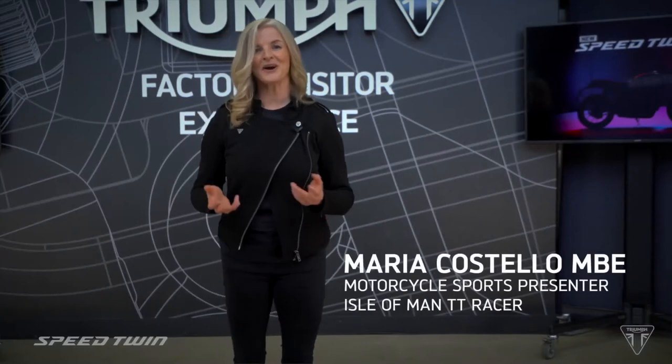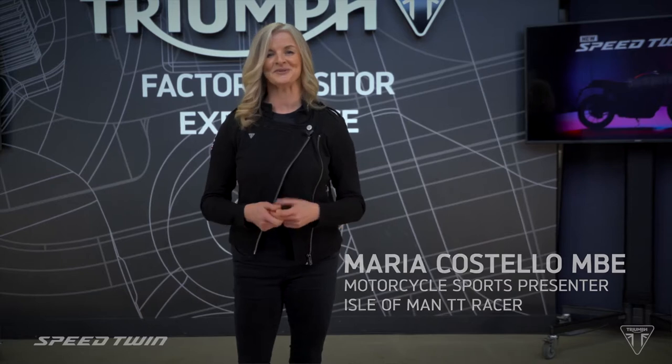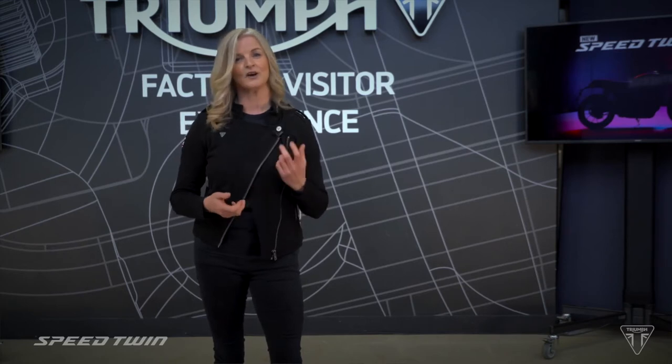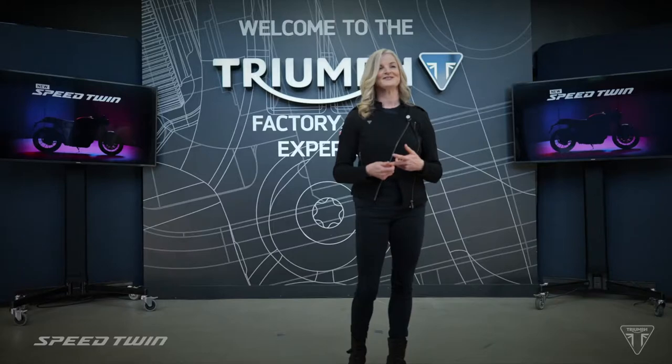Hi, I'm Maria, and welcome to the Triumph Factory Visitor Experience at their global headquarters here in Hinkley in the UK. We're here today to reveal the new generation of Triumph's modern classic performance icon, the Speed Twin. So let's start.